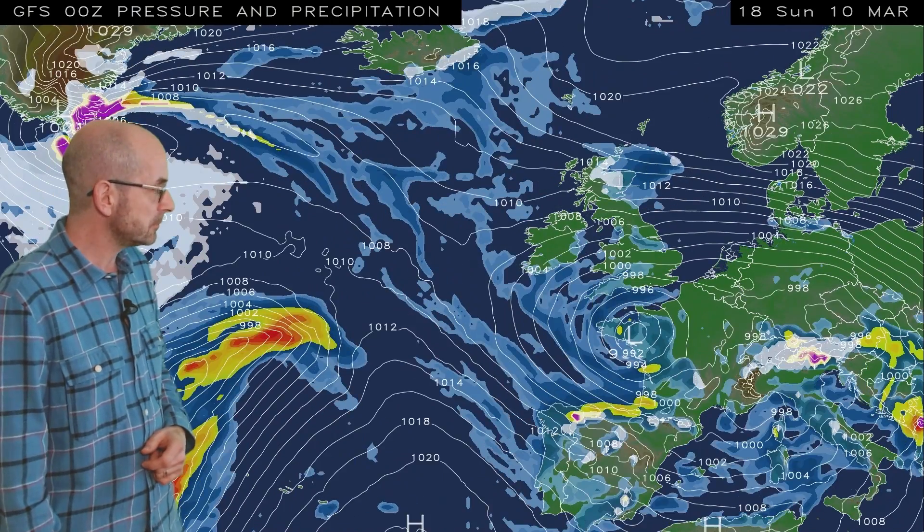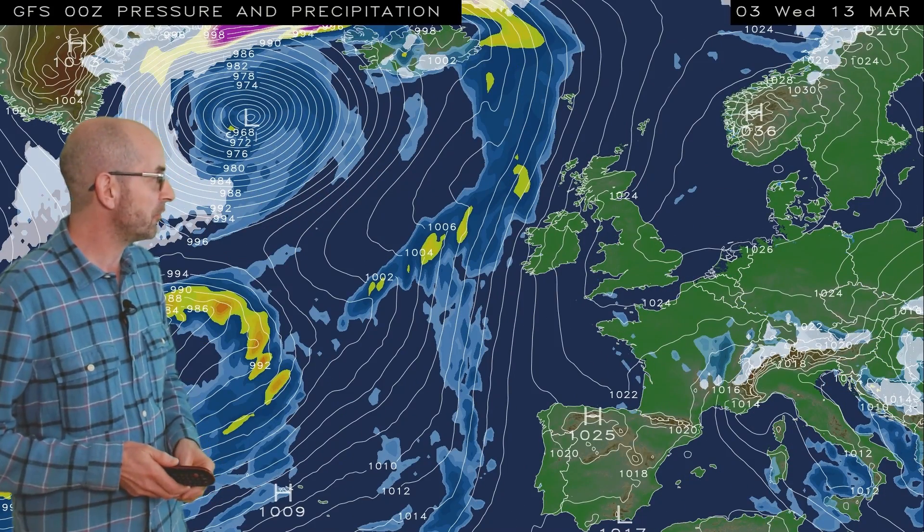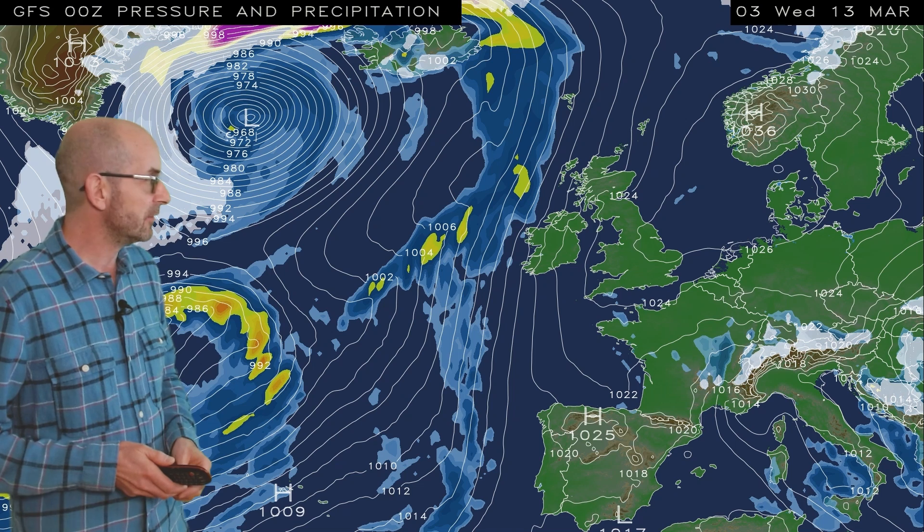Bands of rain associated with those low pressure areas move northwards across the UK. It's worth saying that at times it could well be cold enough in the north for a little bit of sleet and snow over high ground. Running this through to its conclusion, the rain clears away, an easterly flow re-establishes itself with high pressure to the northeast, and it's mainly dry at the end.